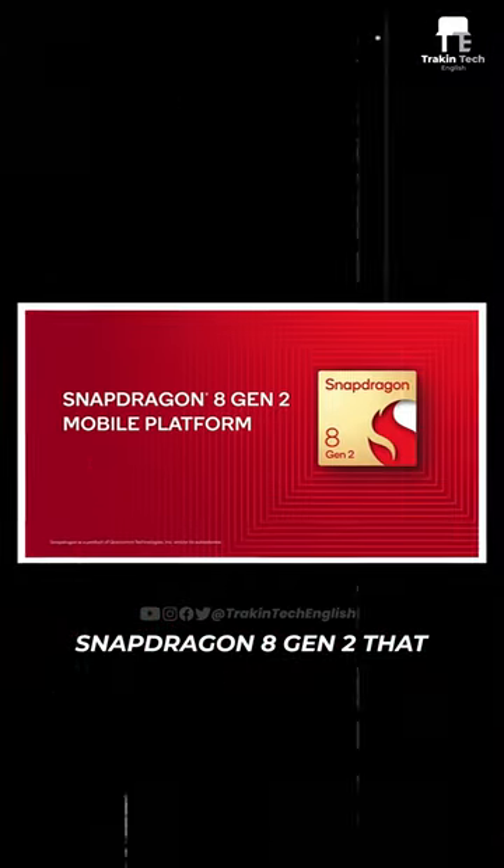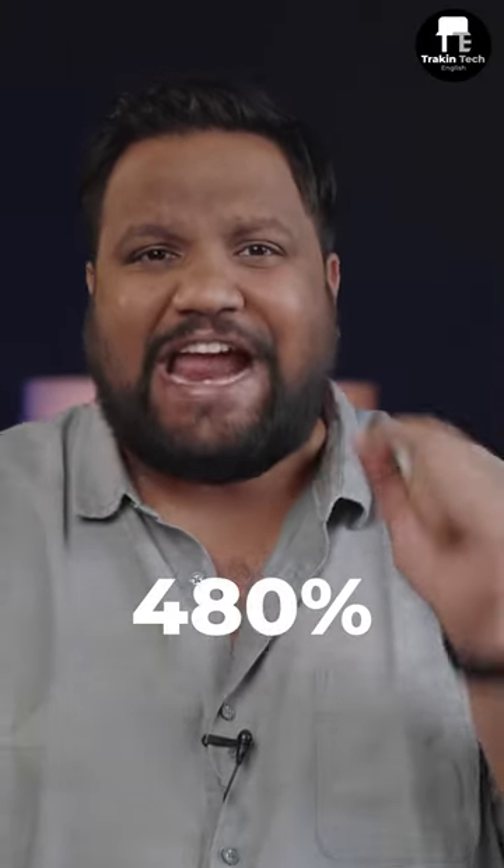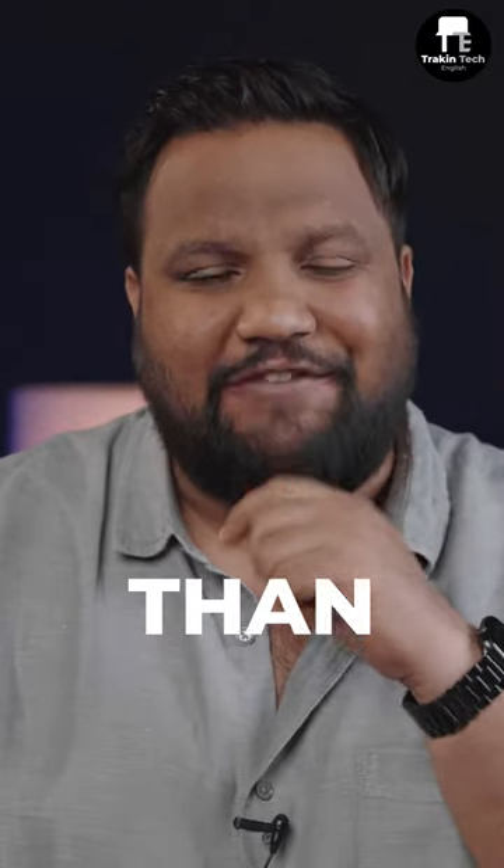One spec on the Snapdragon 8G2 that took me completely by surprise was the support for Wi-Fi 7. The new Wi-Fi 7 tech is apparently 480% faster than Wi-Fi 6.